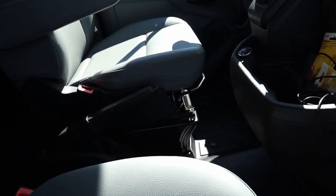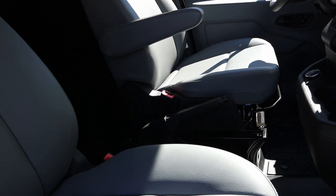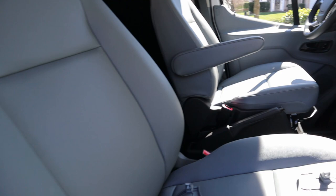I'll also figure out what to do with the little space between the seats — it could be a nice storage unit for the back and maybe double as an armrest for the passenger side.